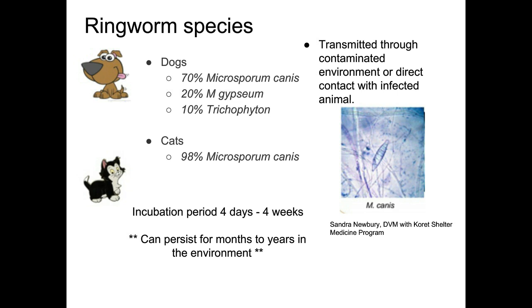In dogs, 70% of ringworm cases are caused by Microsporum canis, 20% another species, and 10% Trichophyton. In cats, 98% are caused by Microsporum canis. The good news is that Microsporum canis is the one that glows under a Woods lamp — that's the one we worry about in shelters. Trichophyton is mainly contracted from rodent nests; Microsporum gypseum comes from contaminated soil. Microsporum canis spreads from infected animals or contaminated environments, which is why it's a serious problem in shelters.